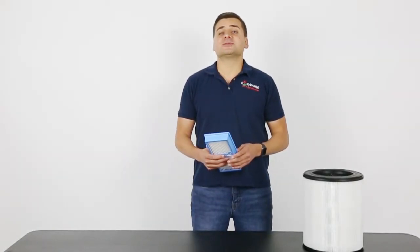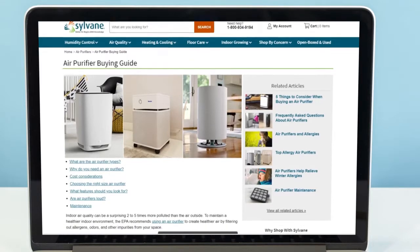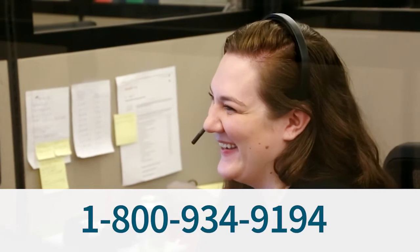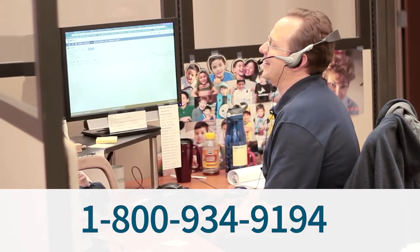Also, be sure to replace your HEPA filter as often as suggested by your manufacturer. If you need any help choosing a HEPA air purifier, check out our air purifier buying guide. Or, for more personalized help, call or email our friendly product experts, and we'll be happy to help you choose the right HEPA air purifier for your space.